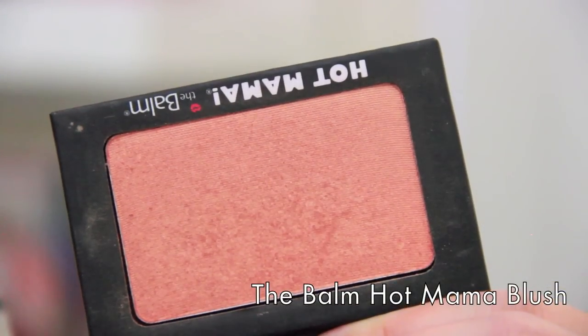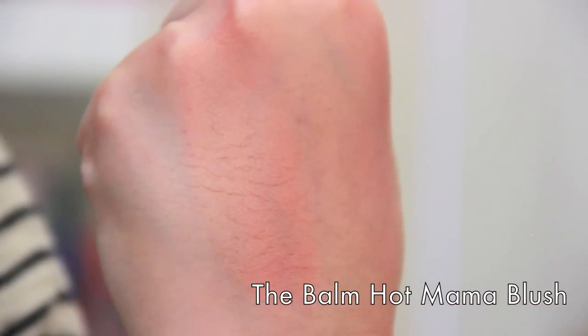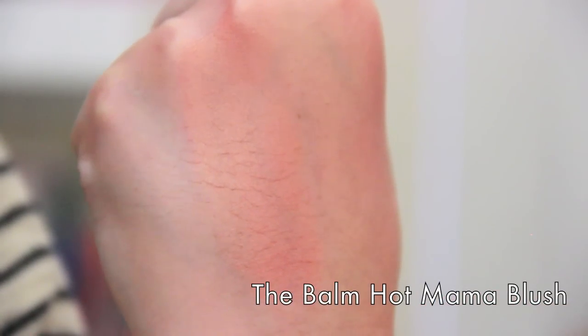I have another blush from The Balm to share because they really know how to make blush. This is the Hot Mama blush — again one of my favorite products of all time. It's a shimmery, coral-peach that you just want to put on when you're feeling like you just got back from the beach or the Bahamas and want a beautiful glow. When you're using this you don't need a highlighter — you will definitely glow without one. It's very pigmented and it really hits the nail on the head.